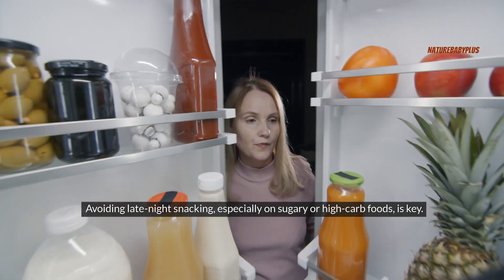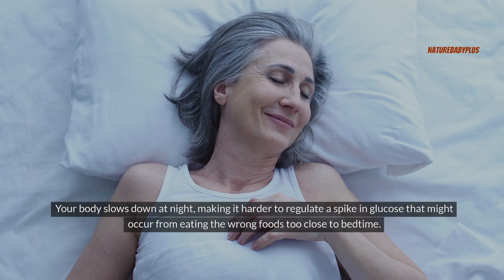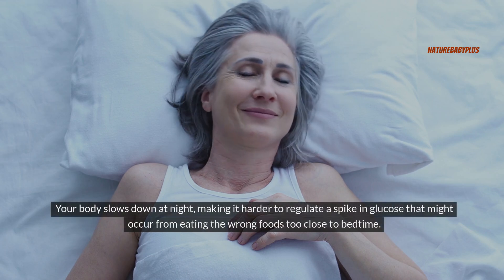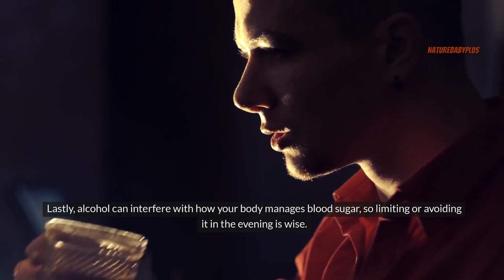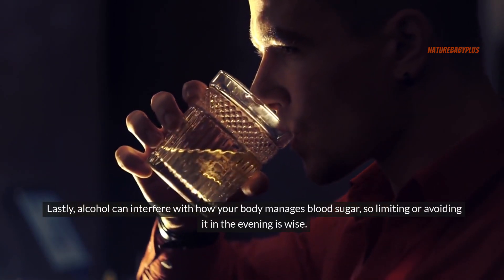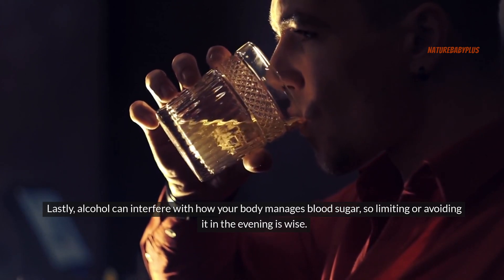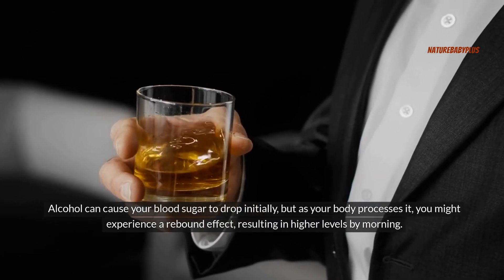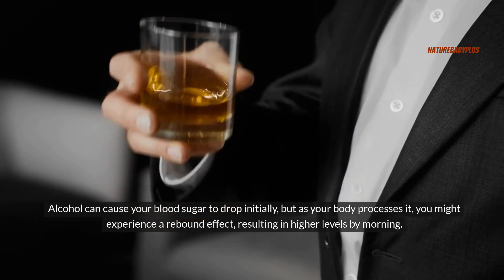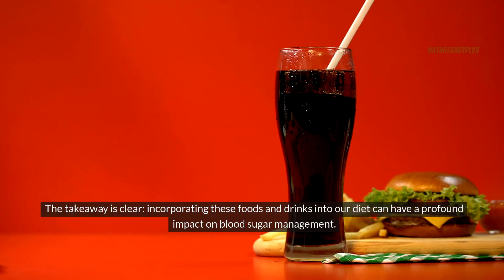Avoiding late-night snacking, especially on sugary or high-carb foods, is key. Your body slows down at night, making it harder to regulate a spike in glucose that might occur from eating the wrong foods too close to bedtime. Additionally, alcohol can interfere with how your body manages blood sugar, so limiting or avoiding it in the evening is wise. Alcohol can cause your blood sugar to drop initially, but as your body processes it, you might experience a rebound effect, resulting in higher levels by morning.